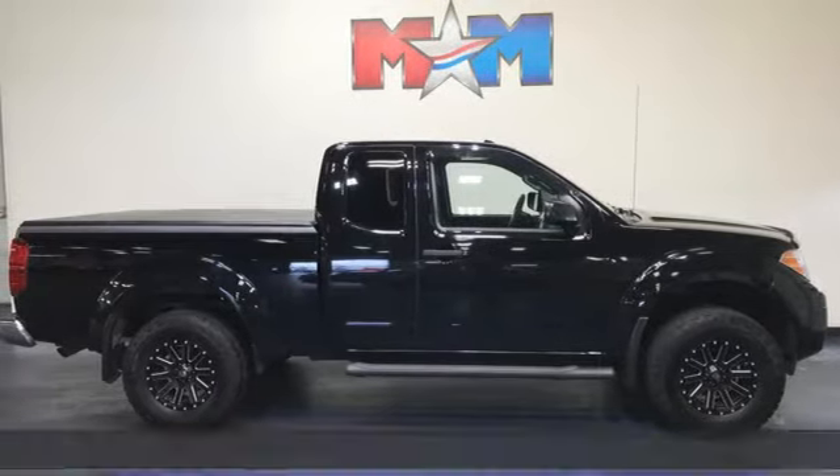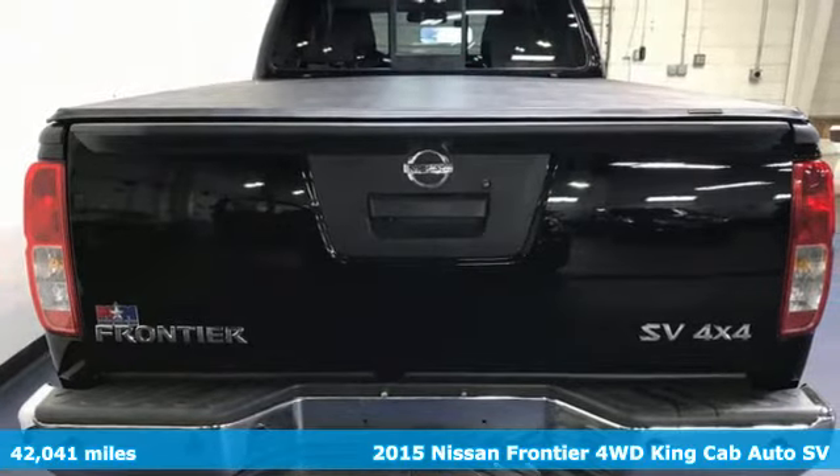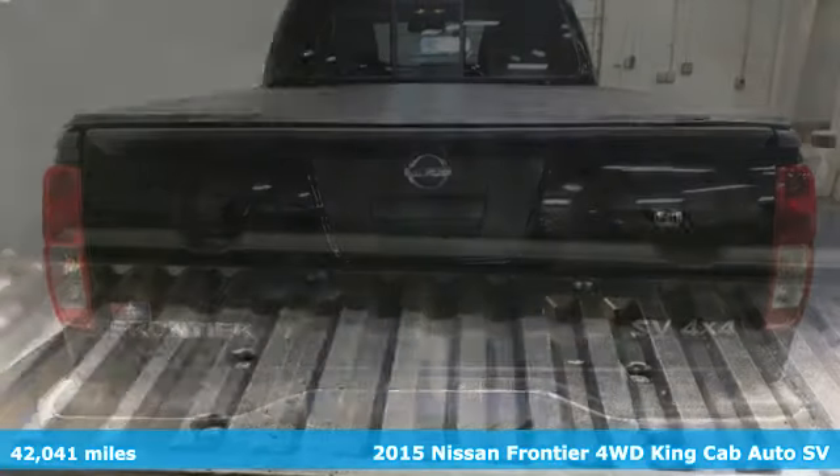It's a 2015 Nissan Frontier. Nissan, built for the human race. It comes with great features you'll love.